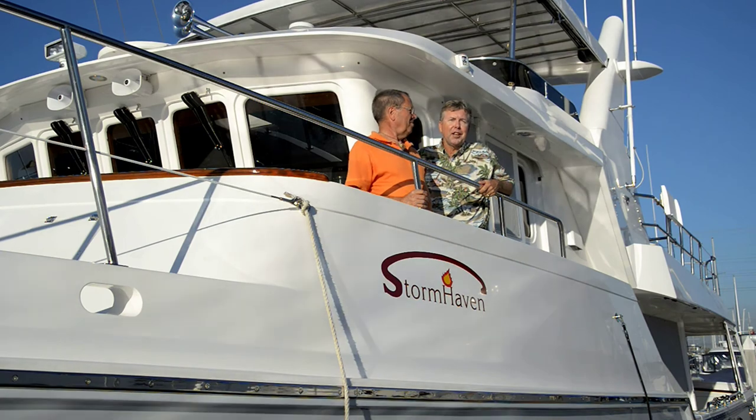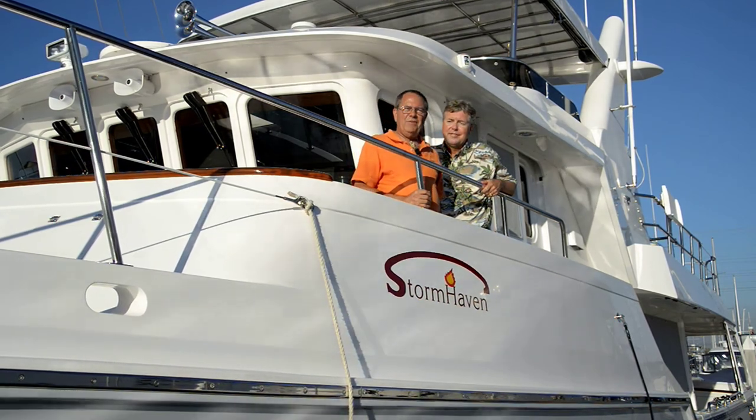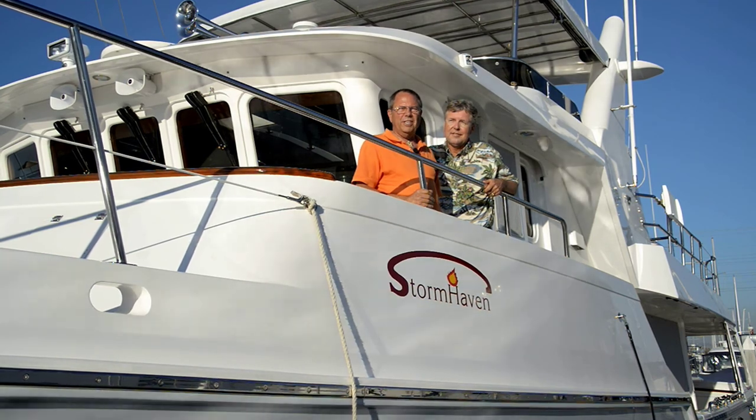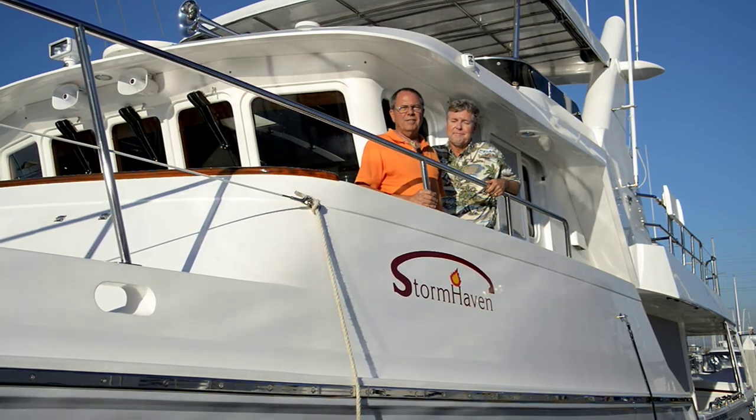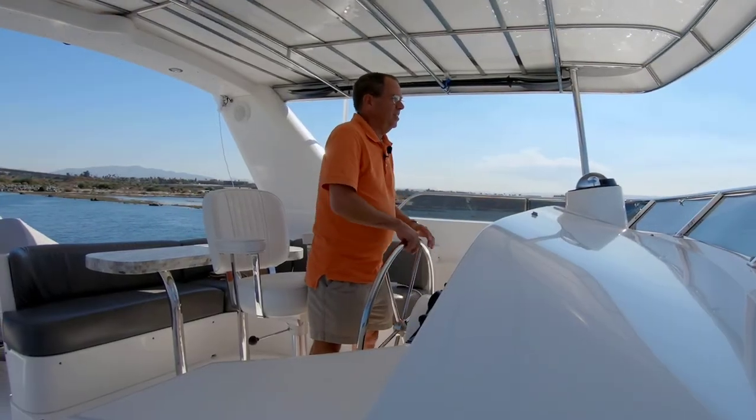Hi, I'm trawler specialist Jeff Merrill. I'd like to introduce you to my good friend Douglas Cochran. Jeff and I have teamed up to make a series of videos called the Physics of Docking.